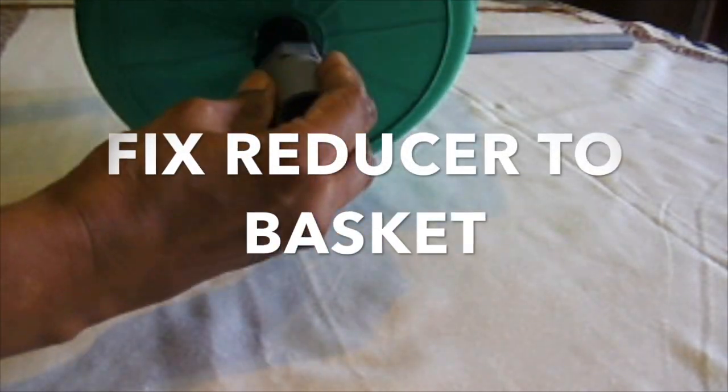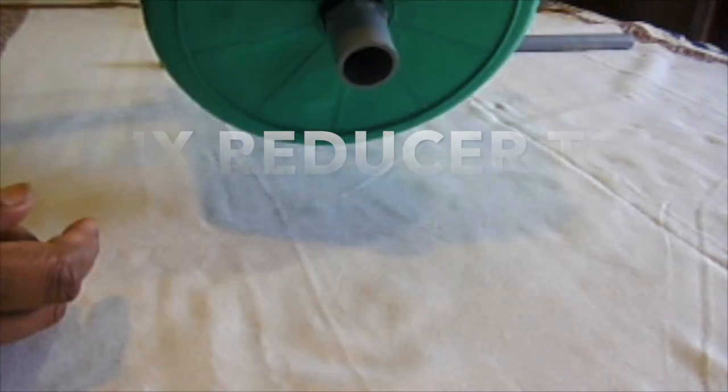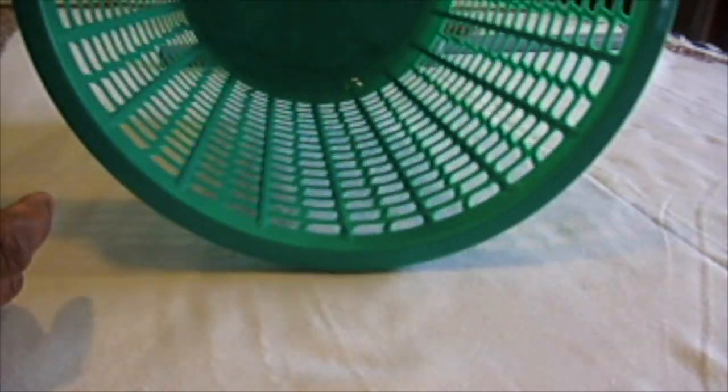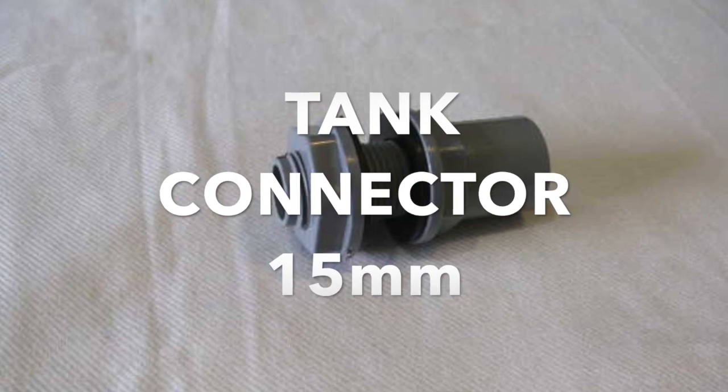A reducer was fixed to the waste paper basket. This enables excess moisture to flow freely and not get clogged up. TVC accessories were prepared for the black pail.